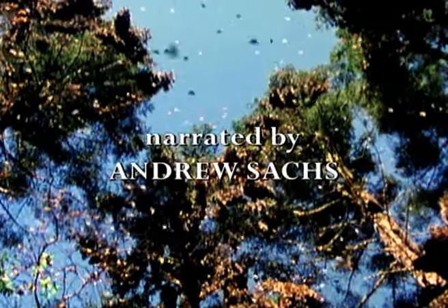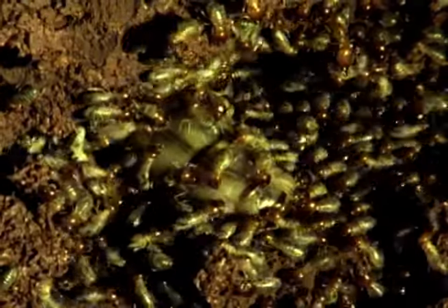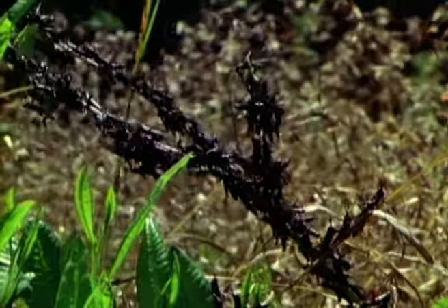The world is alive with insects. With maybe as many as 30 million kinds, competition for food and space is intense. To stay ahead of their competitors, some species make long migrations, some go underground, while others occur in overwhelming numbers.